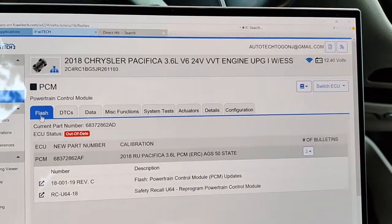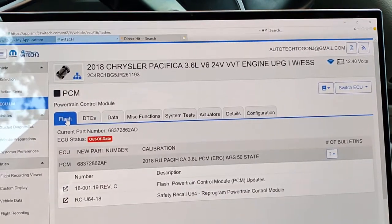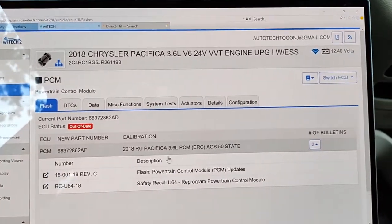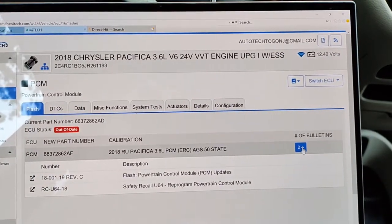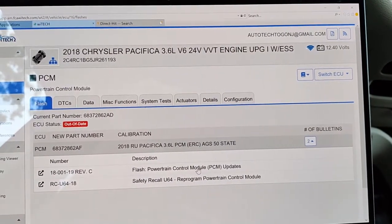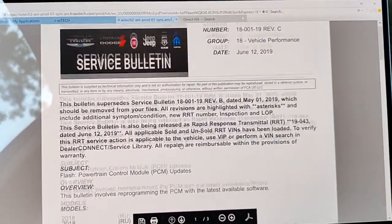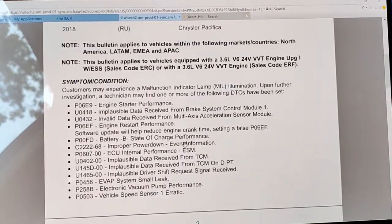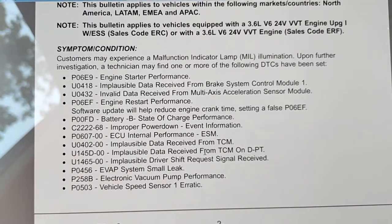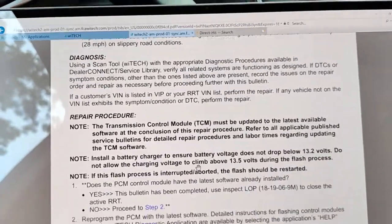This doesn't need an update — that TSB was for the 2017 Pacifica. I'll show you how I checked: we come over here to the flash menu under PCM, and if we look at the listing of bulletins, we can click on this bulletin. It does not list that fault code P1D73 I mentioned — it's just on the 17. We don't see that code, so we're not going to do an update if we don't need it.